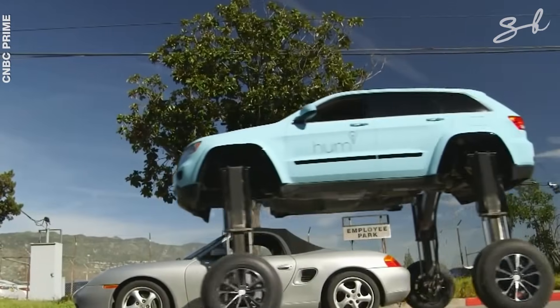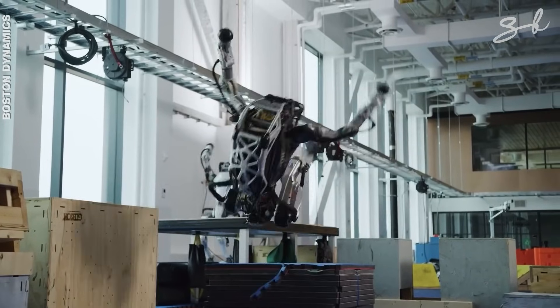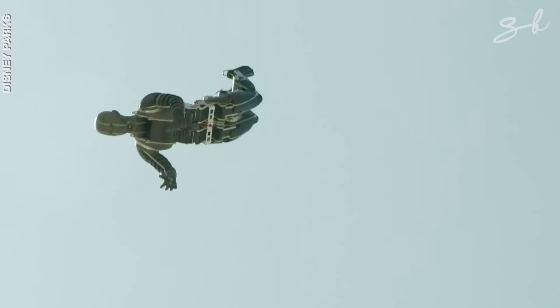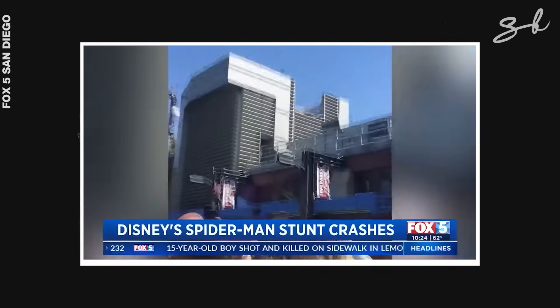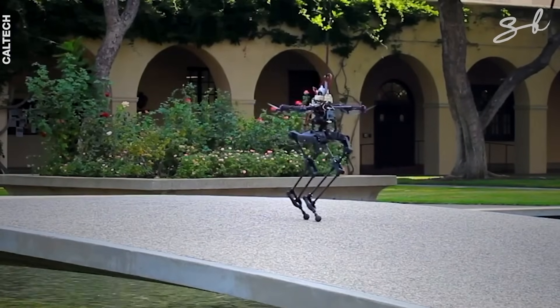As advanced and capable as all of these robots are, they are far from perfect. For example, Atlas has had a few crashes while performing parkour stunts, and the Spider-Man Stuntronic has also malfunctioned during a show. As technology improves, the possibilities of how these robots can integrate into movies and our everyday lives are endless.